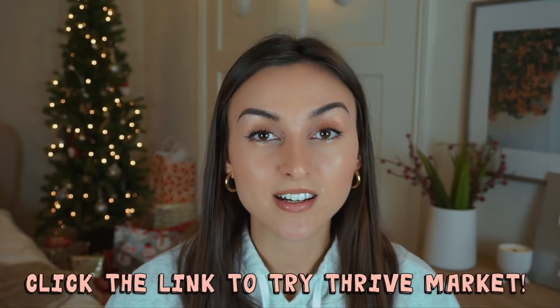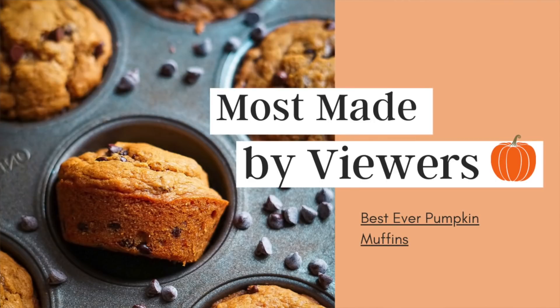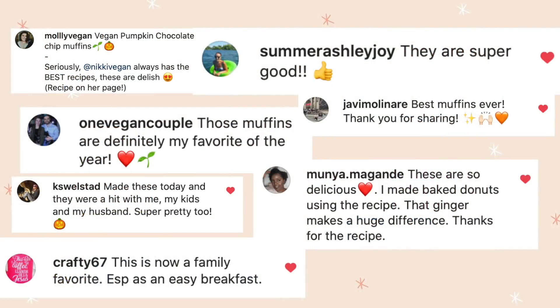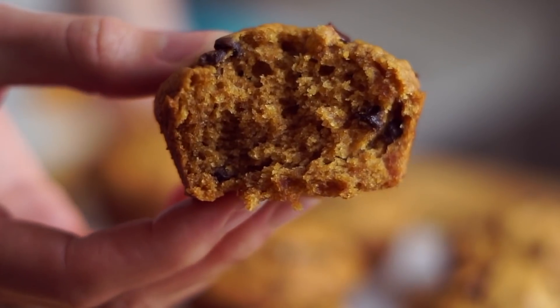The most viewer-made recipe of 2020 is — drumroll please — my best ever chocolate chip pumpkin muffins. I cannot believe how many of you made this recipe and the feedback was so great. The number one thing people said was that the texture is on point, which makes me so happy because I was really focused on getting all the ratios right for that perfect fluffy muffiny texture and a strong delicious pumpkin spice flavor.